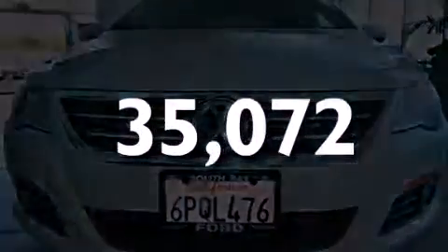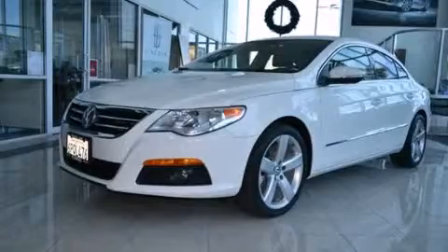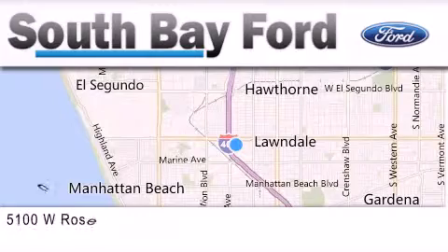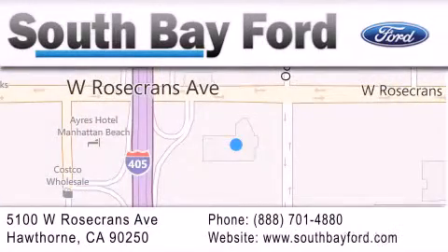Call now to find out how you can own this breathtaking automobile. South Bay Ford is your Hawthorne area Ford dealership, specializing in new and pre-owned vehicles, service, and parts. Stop by our showroom at 5100 West Rosecrans Avenue in Hawthorne, or visit us online at southbayford.com.